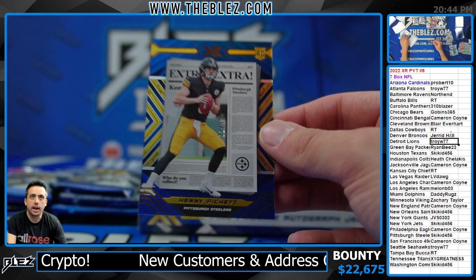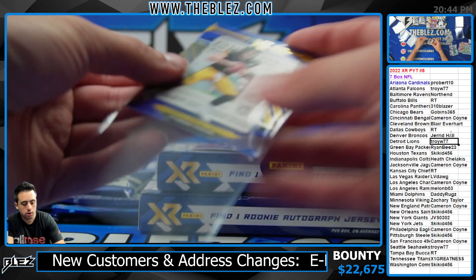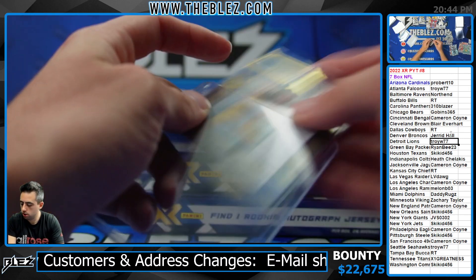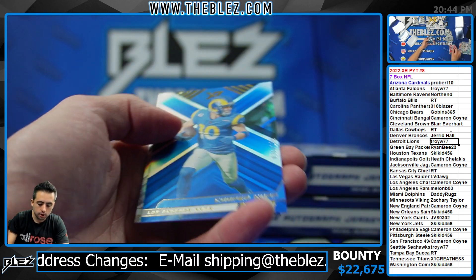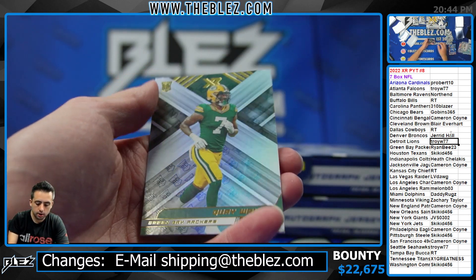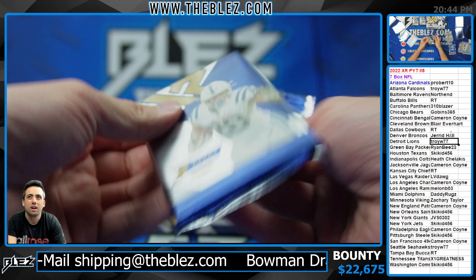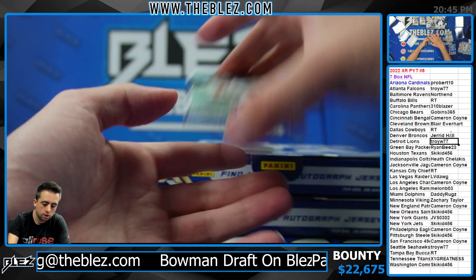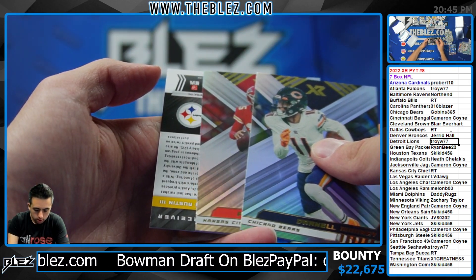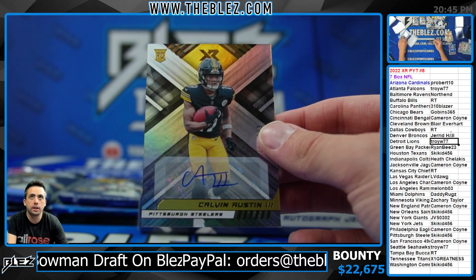To 99 — extra extra Pickett. Red of Hamilton. 199. Walker. Calvin Austin to 199 — he's a Steeler.